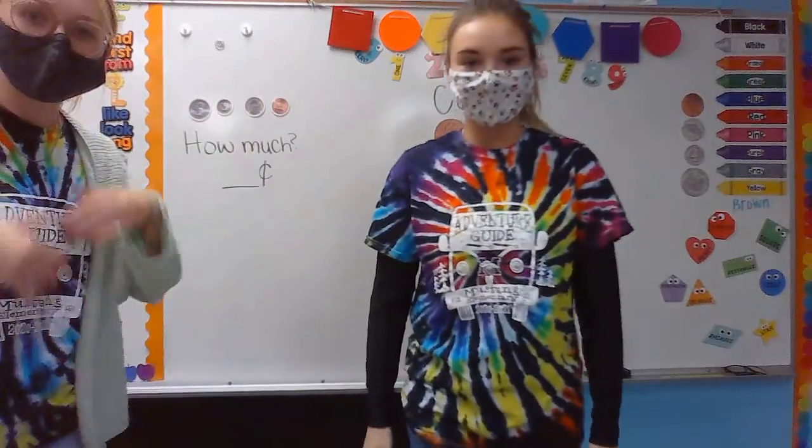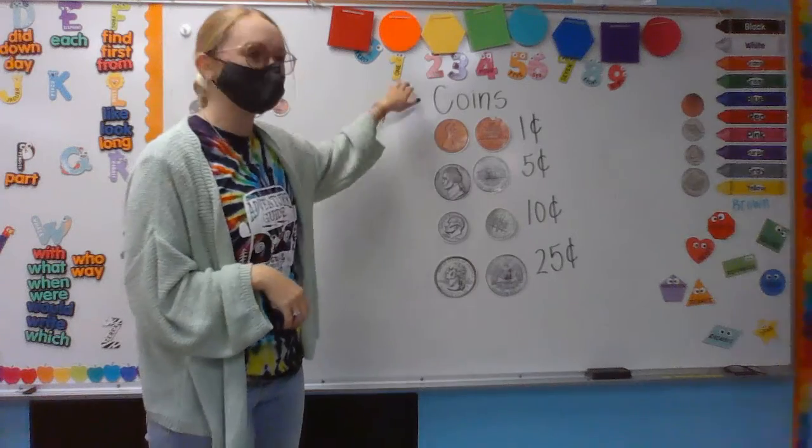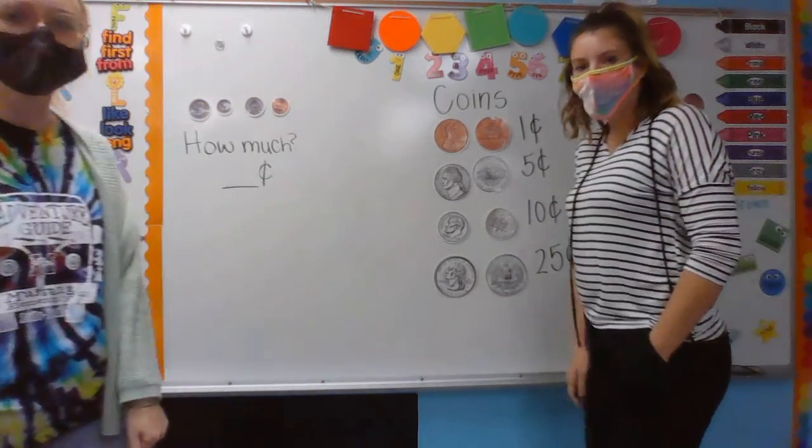Okay, so today we're going to talk about coins and how much they're worth. Miss Knight, will you come teach us about these coins?